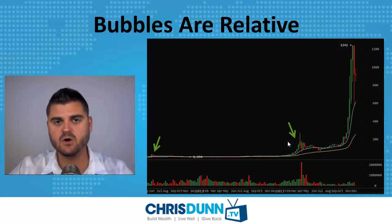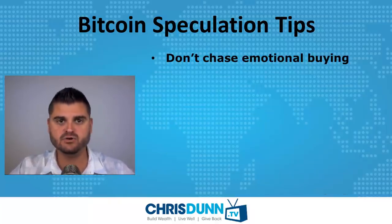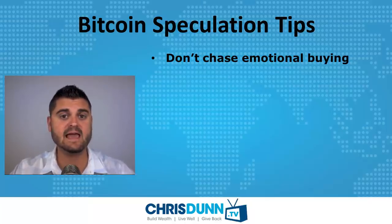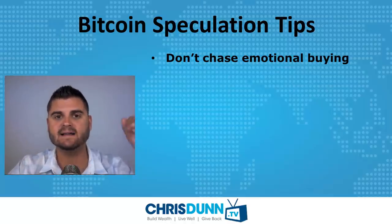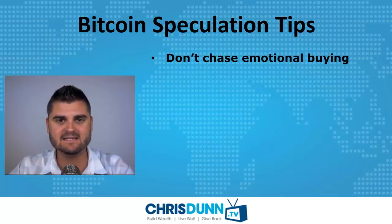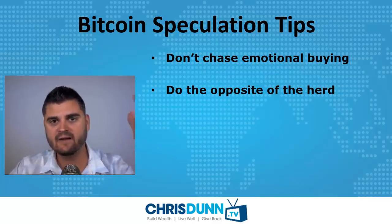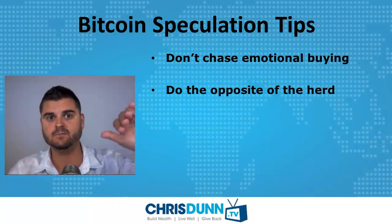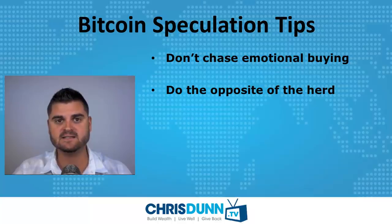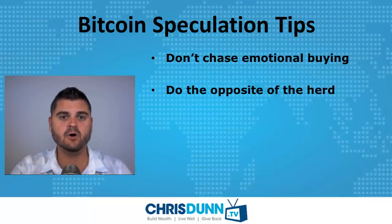Here's a little advice when it comes to speculation. Number one, don't chase emotional buying. This is why so many people lose money in virtually every market — the stock market, futures market, housing market, now the Bitcoin market. Making money in the markets is all about anticipation and understanding mass human psychology. I always like to do the opposite of the herd. When everybody's panicking, I look for opportunities to buy. When everybody has bullish exuberance driving the price up, I get skeptical and look for reasons to sell. There's an old quote by Warren Buffett: when people are scared, be greedy; when people are greedy, be scared. I think that applies to every market, especially Bitcoin.